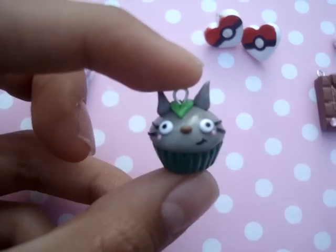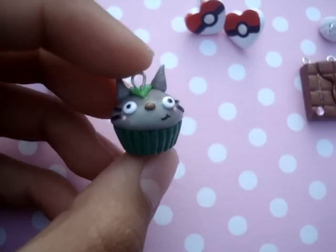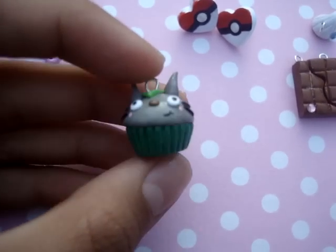And there's also this Totoro cupcake charm. It's Totoro in a cupcake, and there's a leaf on his head.